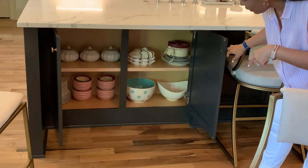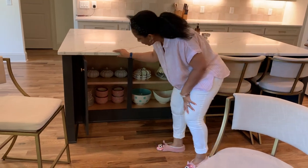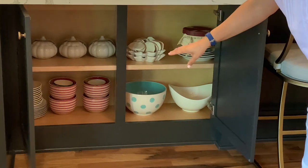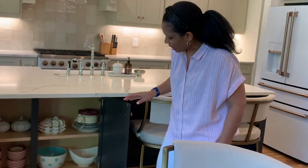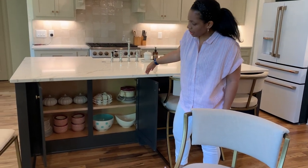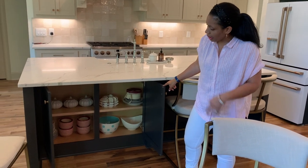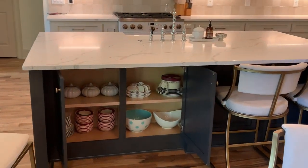I'm pulling out a stool so you can see — it has a foot rest which makes it extremely comfortable. On the back side of the island I decided to put seasonal dishes — pumpkin soup bowls, Christmas decor, Thanksgiving items — things I don't use consistently. We wanted to take advantage of this real estate rather than let it be wasted space.